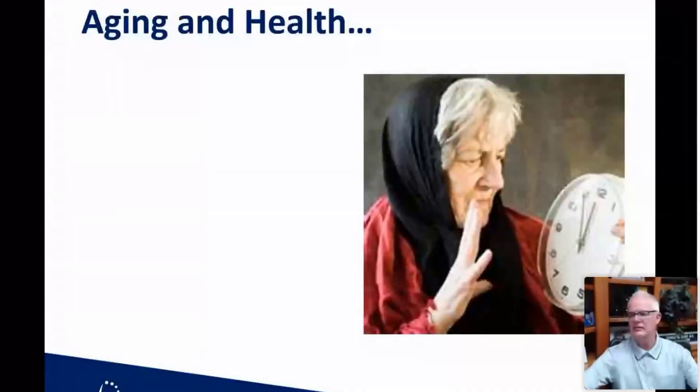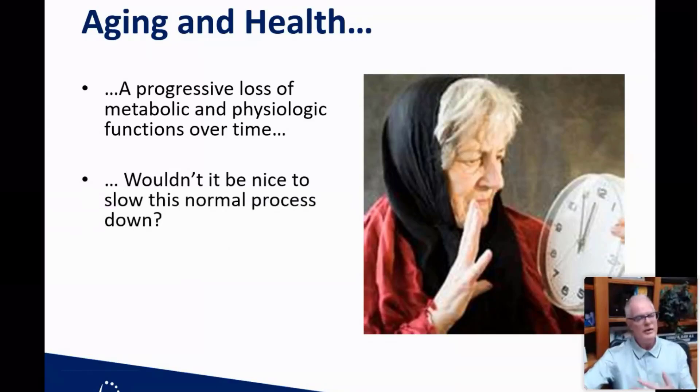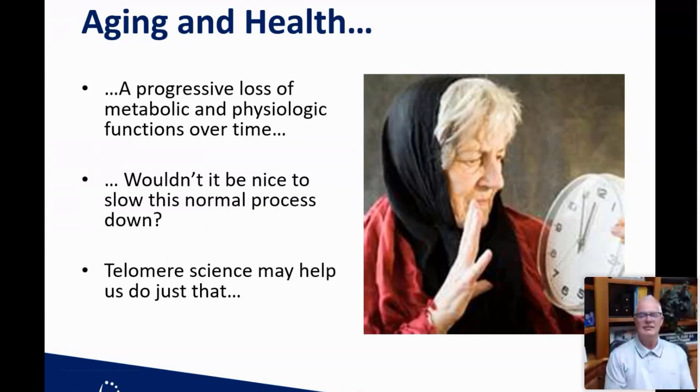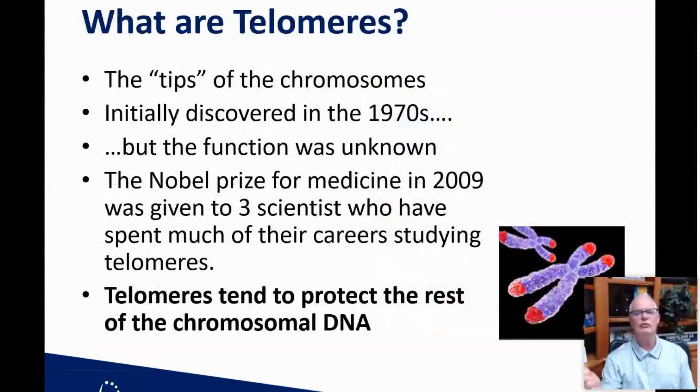We are talking about telomeres. Aging and health is a progressive loss of metabolic and physiologic functions over a period of time. Wouldn't it be nice to slow this normal process down so that we age slower? That's the promise of telomere science. So what are telomeres? Telomeres are basically the tips of the chromosomes. They were initially discovered in the 1970s, but their function was largely unknown at first.